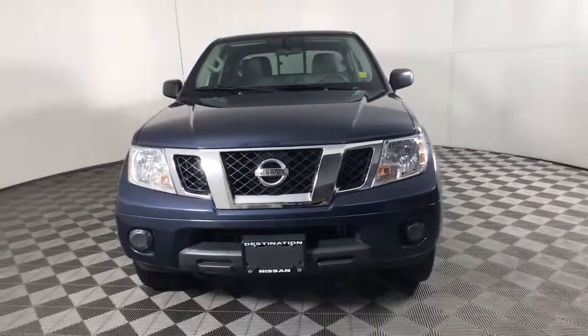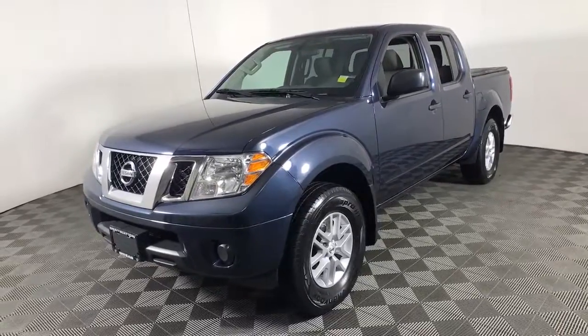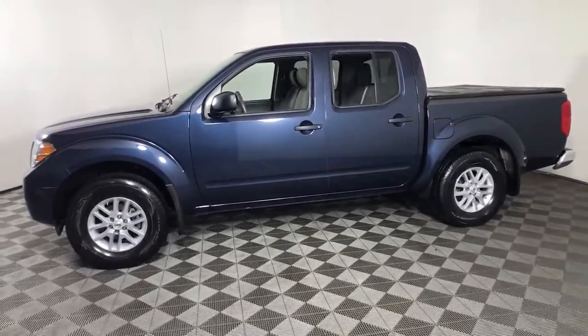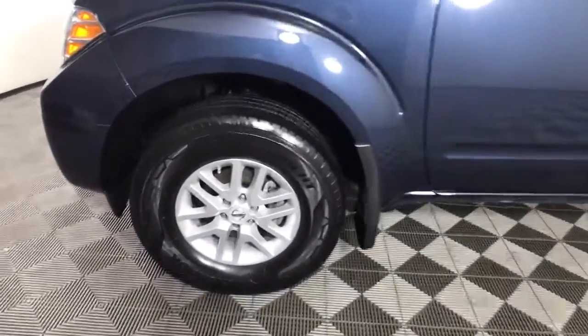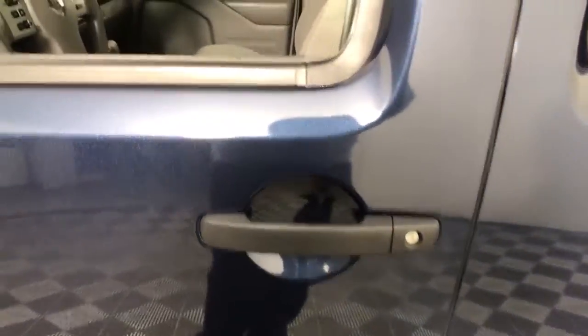Get acquainted with the 2019 Nissan Frontier. With less than 20,000 miles on the odometer, this vehicle stands out from the rest. Make comfort and convenience part of every job in this well-equipped Frontier. This midsize pickup is built to work as hard as you do, and it's available at an exceptional value.